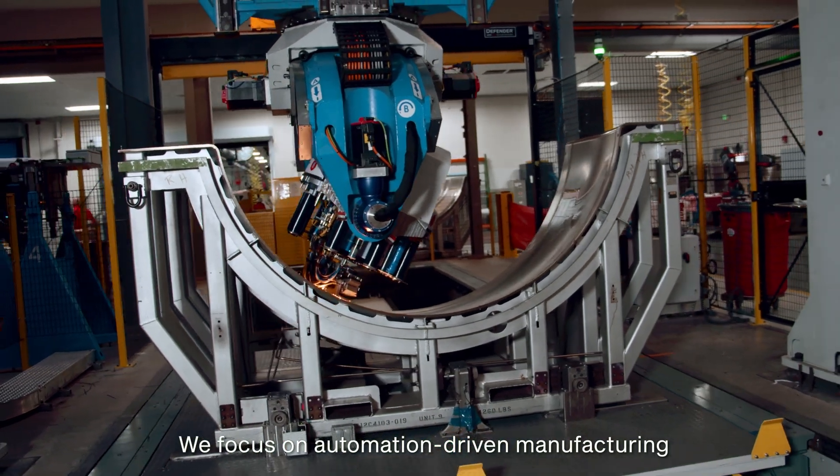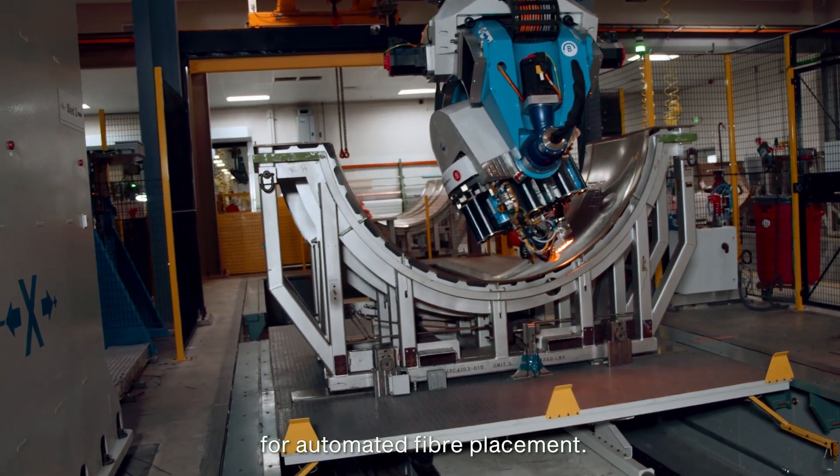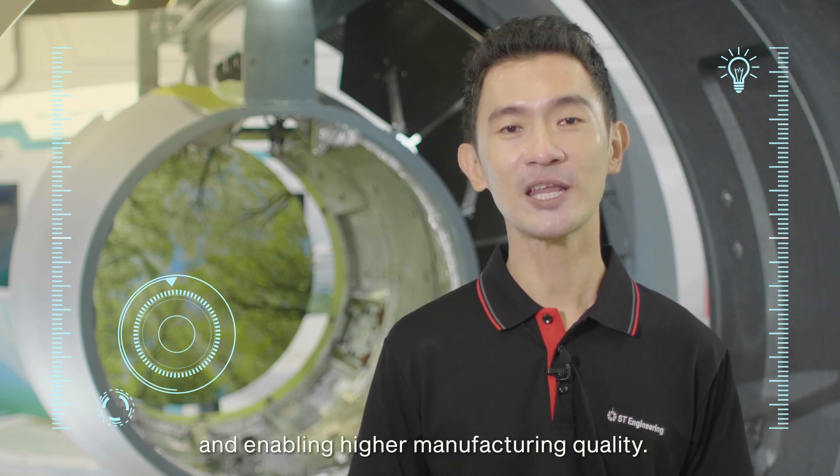We focus on automation-driven manufacturing in our nacelle production, employing robotics technology for automated fiber placement. This helps to reduce carbon fiber waste and energy usage, while improving cycle time and enabling higher manufacturing quality.